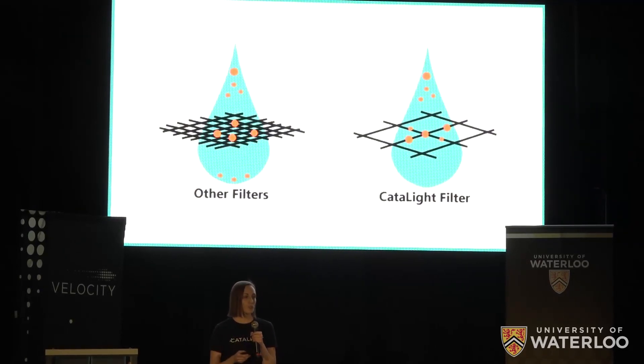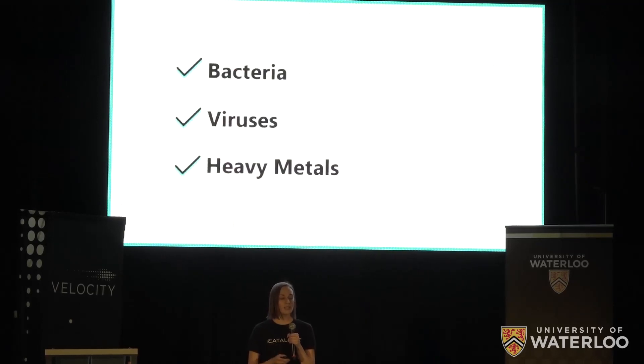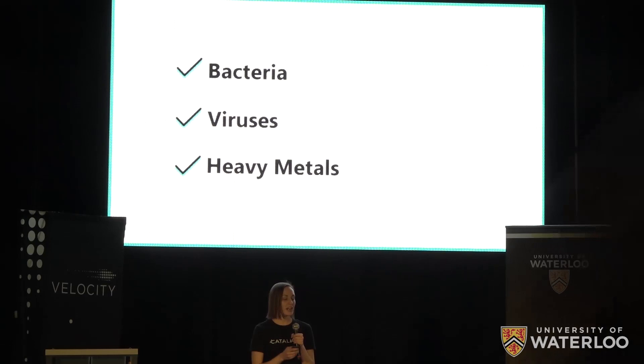While traditional filters work by using pressure to force water through tiny holes that physically block contaminants, Catalite filters work like magnets, using proven electrochemistry to attract contaminants. This allows Catalite to have much larger holes and much faster treatment times, and it also allows Catalite to treat a much wider range of contaminants including bacteria, viruses, and heavy metals.